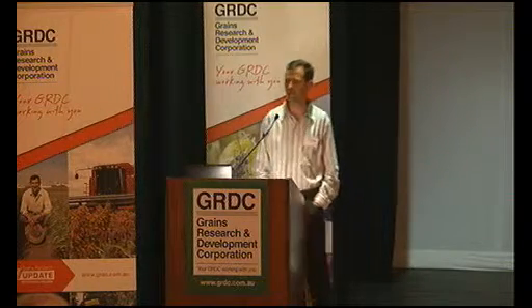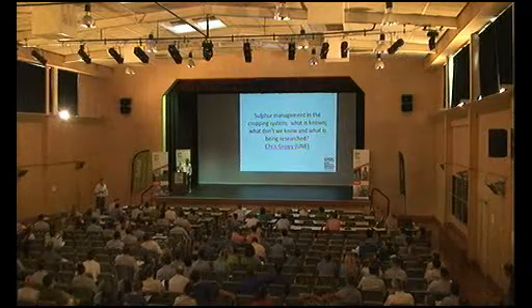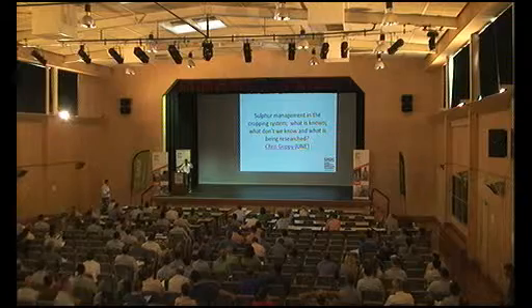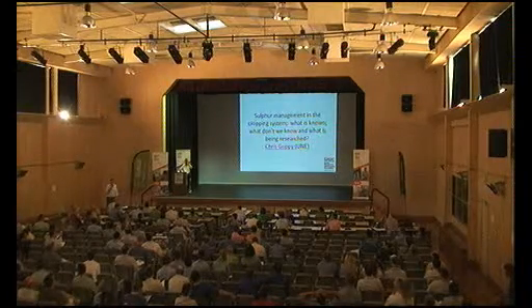Chris asked for a show of hands from the audience. How many of you actually saw sulphur deficiency in the last season's crop? And how many of you have seen sulphur deficiency just recently after the floods? So, about three hands. And how many of you have seen sulphur deficiency over your careers? A long time ago, or in the very recent past?